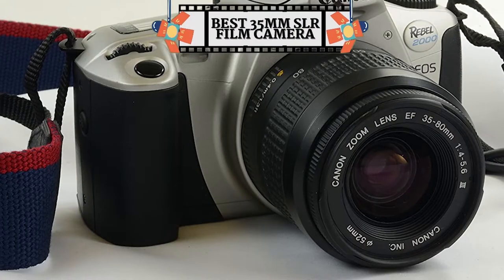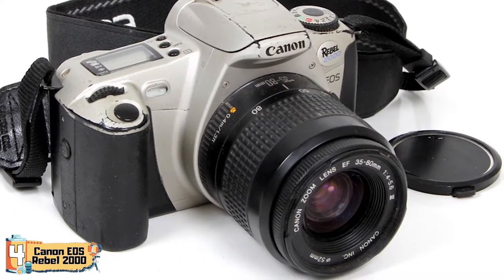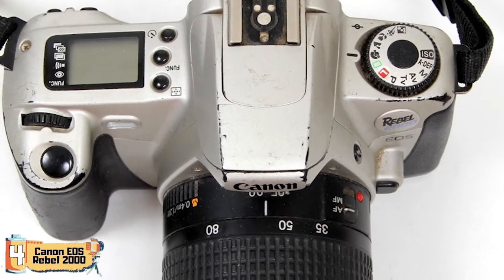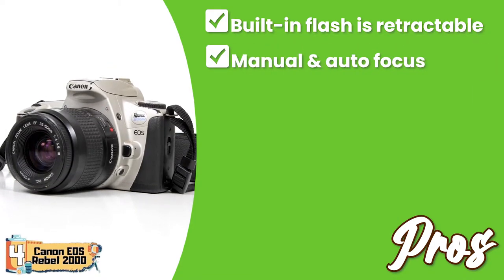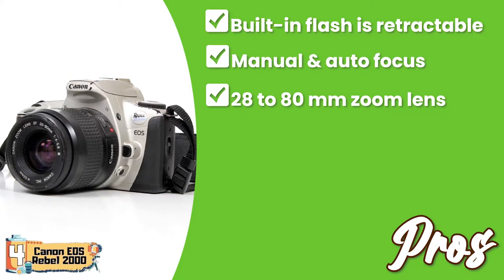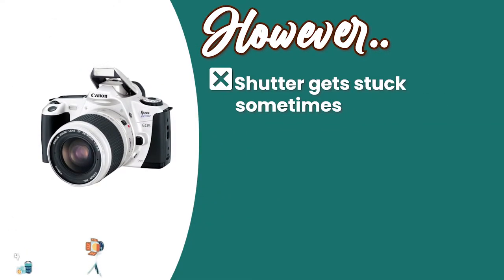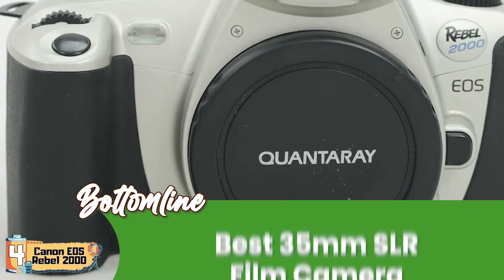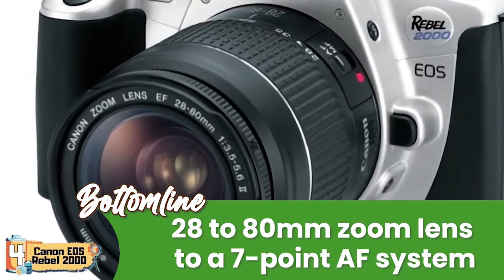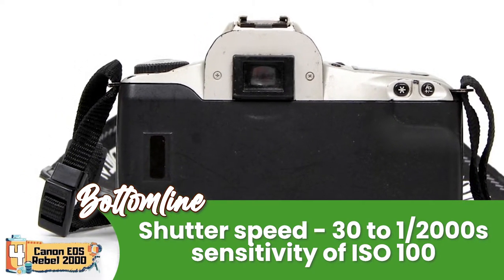Next, we have the Best 35mm SLR Film Camera: the Canon EOS Rebel 2000. Its small and lightweight frame helps the camera gain attention, and it's quite convenient to carry as it fits in your pocket. It has several creative controls, making it fun to try out new techniques. Its pros include a retractable built-in flash, manual as well as autofocus, a 28-80mm zoom lens, a 7-point autofocus system, and a built-in 35-zone exposure sensor. However, the shutter gets stuck sometimes, and it's not good for low-light conditions. It's the best 35mm SLR film camera, with shutter speeds ranging from 30 to 1/2000th seconds and a sensitivity factor of ISO 100.